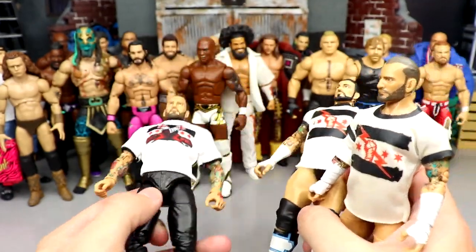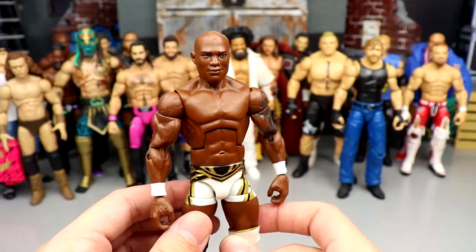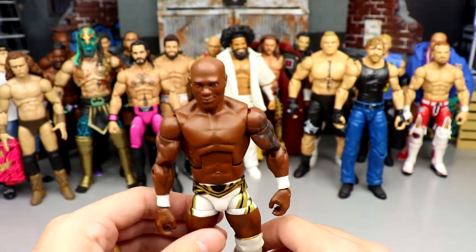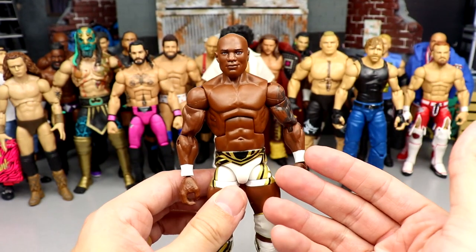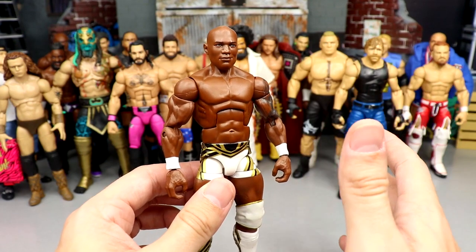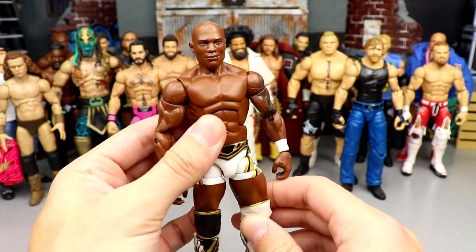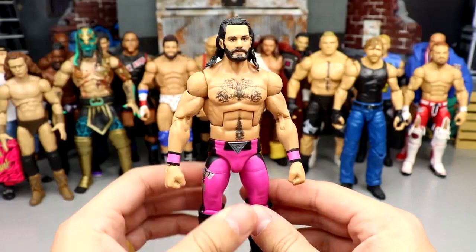Next up is Shelton Benjamin. I'm going to keep him as is unless we get the Ruthless Aggression Elite. Once we get the Ruthless Aggression Elite with the updated formula and double jointed arms, I'm absolutely using that version — that figure is going to be in my top 10 elites of 2023 for sure. I'm really looking forward to the Ruthless Aggression Elite Shelton to replace this one.